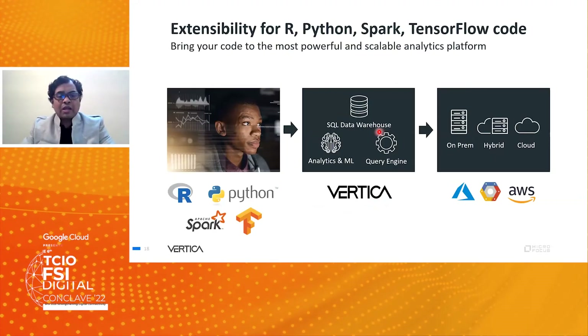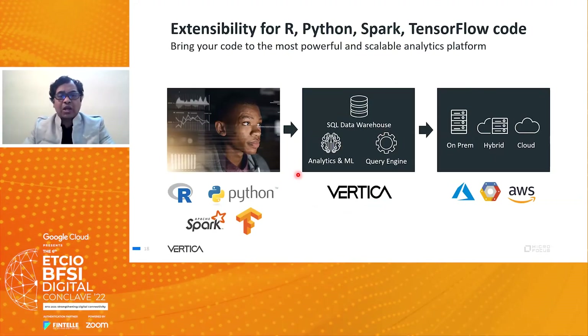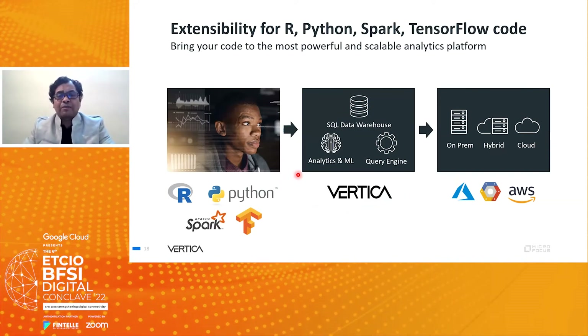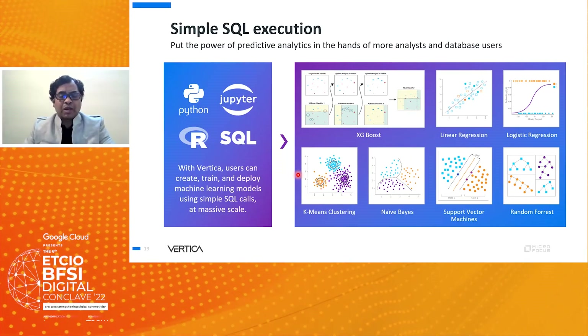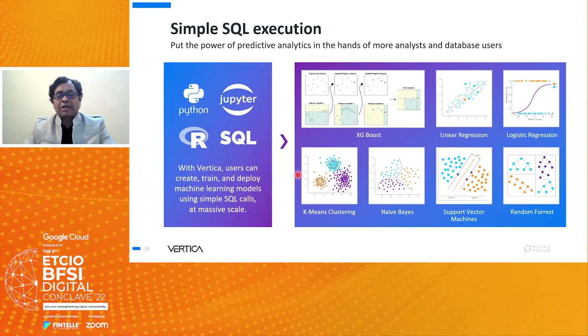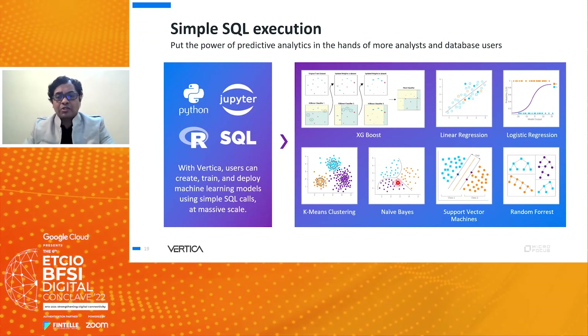You can write code in Python, Spark, and TensorFlow and run it across on-prem, hybrid, or cloud environments of your choice. Vertica is a powerful and scalable analytics platform supporting TensorFlow, Python, Apache Spark, and R. Using simple SQL commands — a language known by most database admins — you can create, train, and deploy machine learning models, covering the entire end-to-end machine learning process.